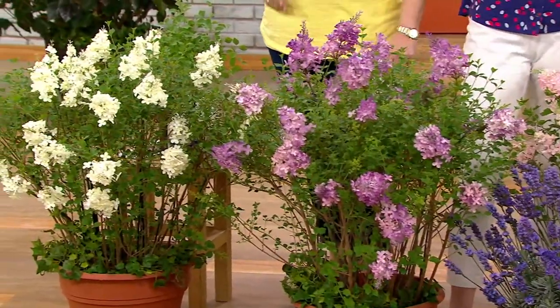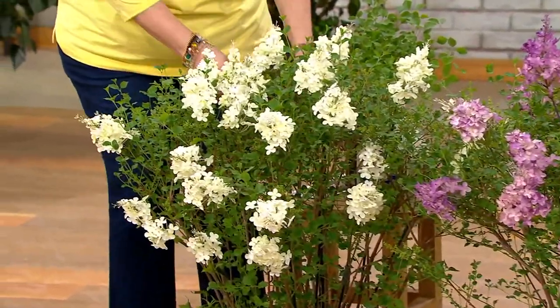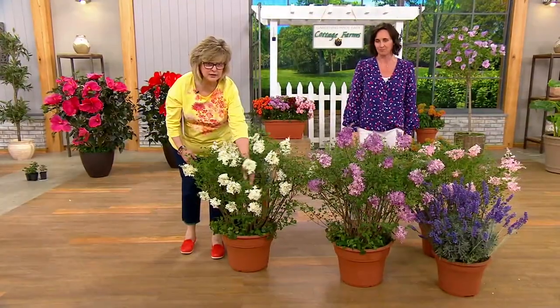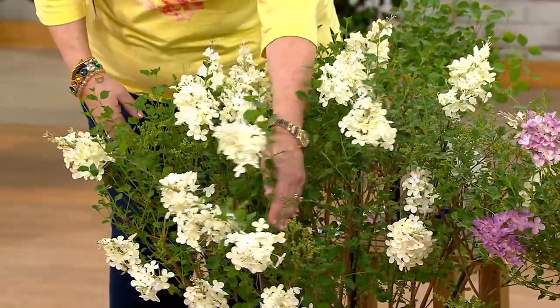Which you wouldn't want to do on just your June bloomer. So we've got our re-blooming lilac that is now going to work for you in containers or in the ground, because it is more compact than probably what you have seen in a lilac. Don't dilly dally on the white because these are about to sell out.